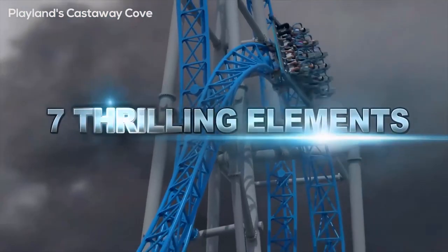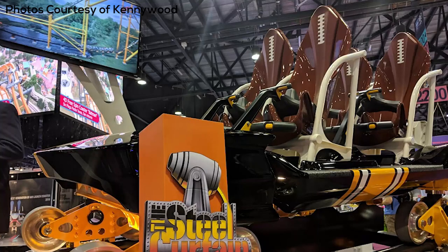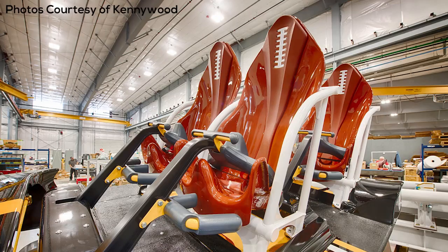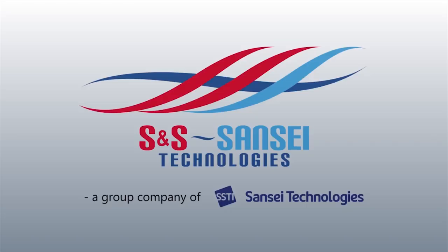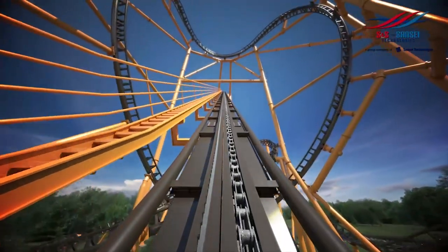You look at those trains — you have the lap bars and the whole design of the train is just so open. It just looks so comfortable, and I think Steel Curtain could really be a real winner. The very first time I saw the animated POV for Steel Curtain after it was announced, I was actually slightly disappointed at first, but over time I've gotten to really appreciate it, and I am really looking forward to it because I think the layout looks fantastic.